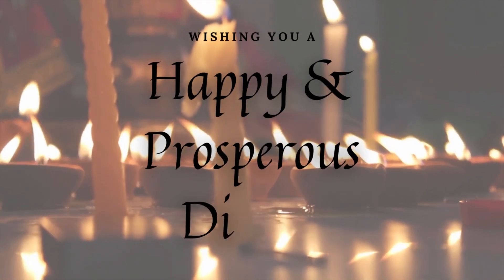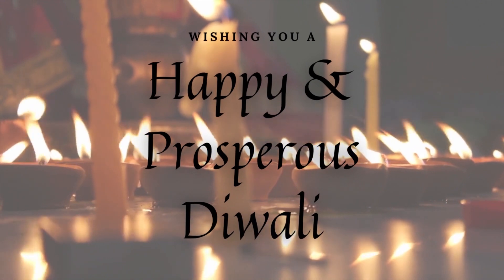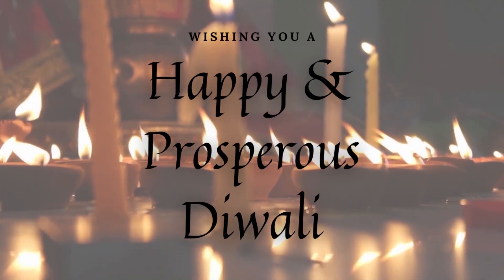That's it for today's video. I hope you're having a great day. I also wanted to take this opportunity to wish you all a very happy Diwali — here's wishing you and your families a happy, fun-filled, and safe Diwali. I will see you again very soon in my next video. Till then, take care. Bye-bye.